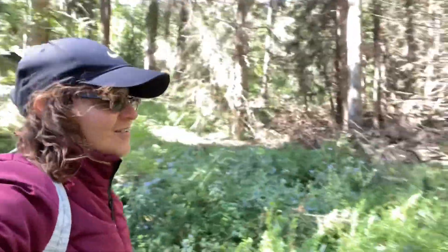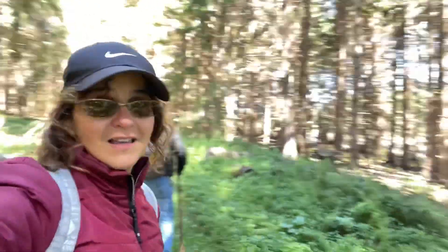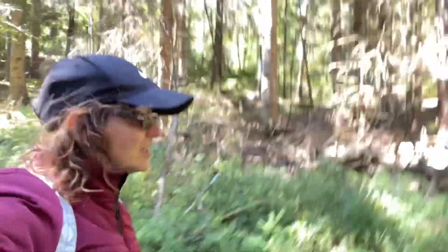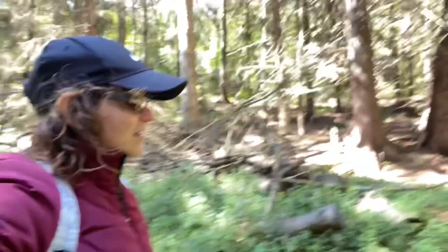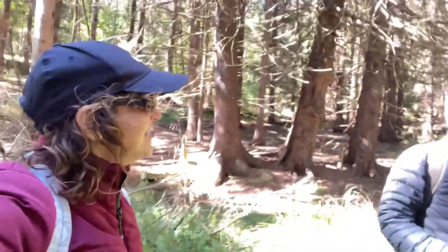There are a lot of pine trees here — mostly pine trees — but we can also find hemlocks. And what's the other tree? I don't know.